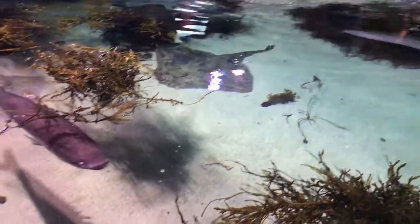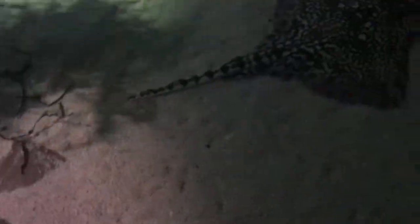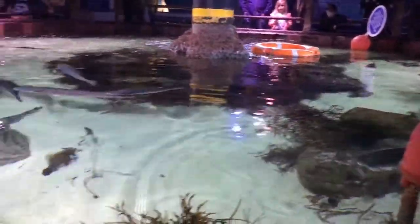The aquarium was really interesting as it was feeding time, and all the fish in this tank can be found in the UK and around the coast.